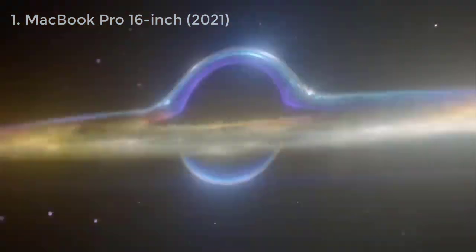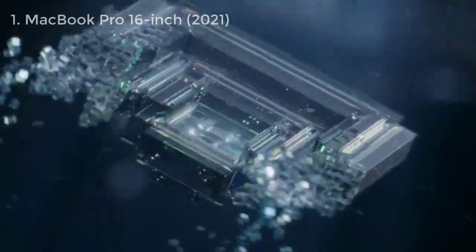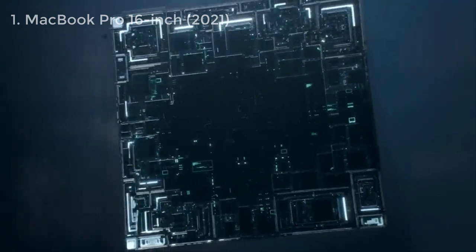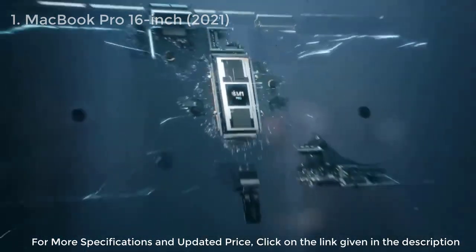We found it very comfortable for working at a desk, but it is rather large, so if you're after something more portable, check out the 14-inch model. For more specifications and updated price, check out the link given in the description.